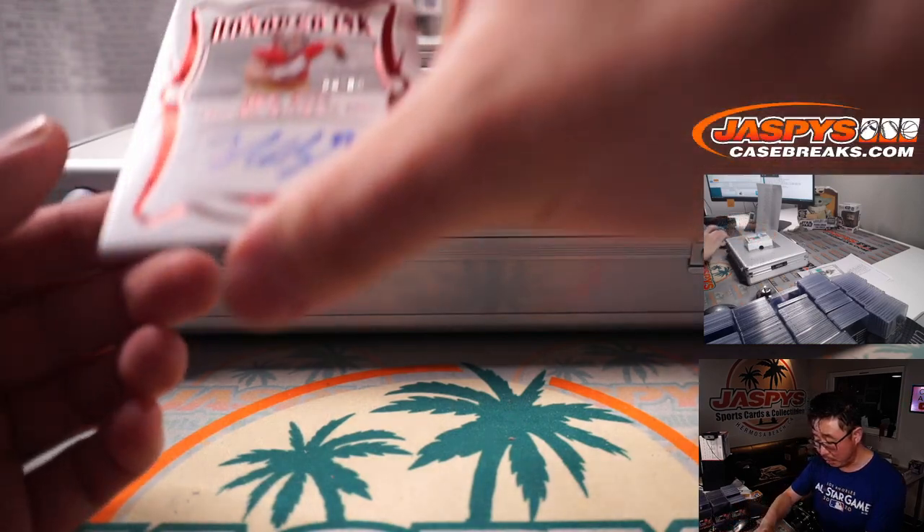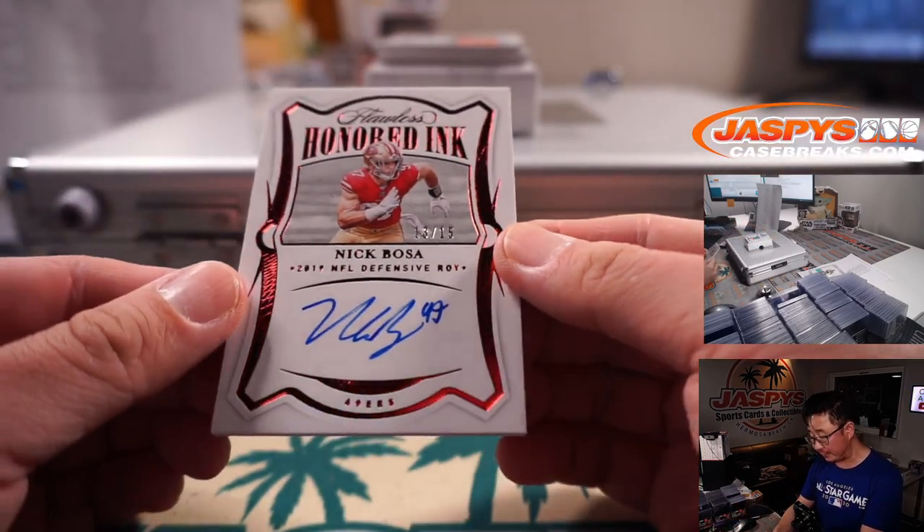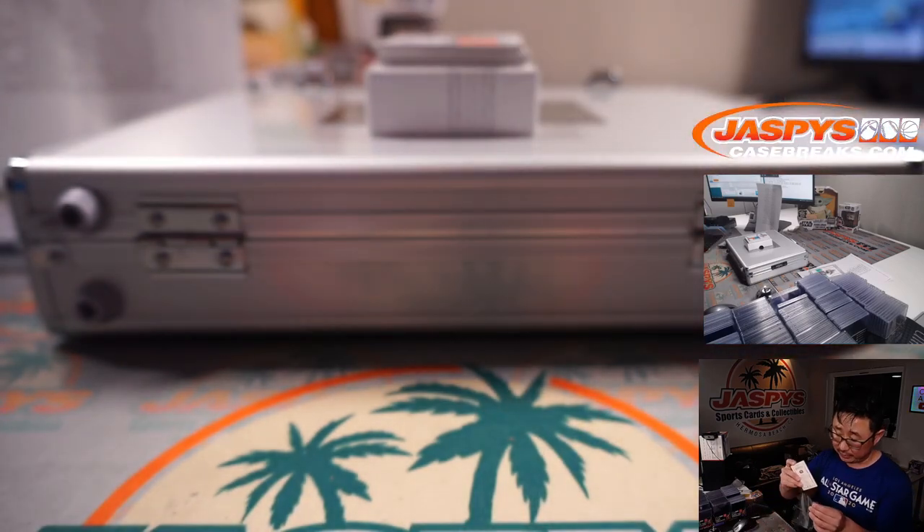Honored Inc., Nick Bosa — your 2019 NFL Defensive Player of the Year, 13 out of 15. Brett Gibbs, San Francisco 49ers.